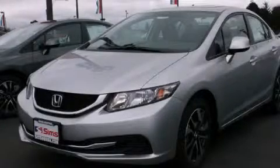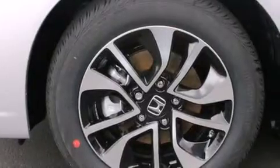This is a brand new 2013 Honda Civic. It features a 1.8 liter four-cylinder engine and a five-speed automatic transmission.